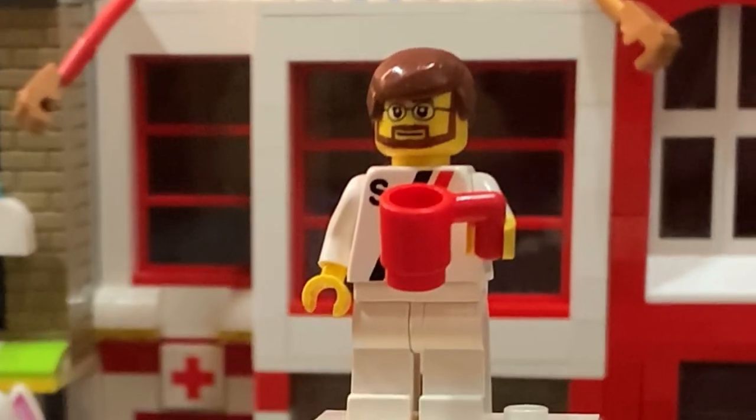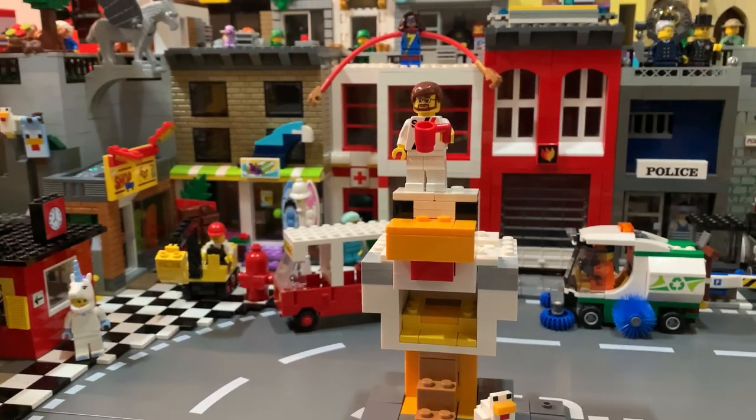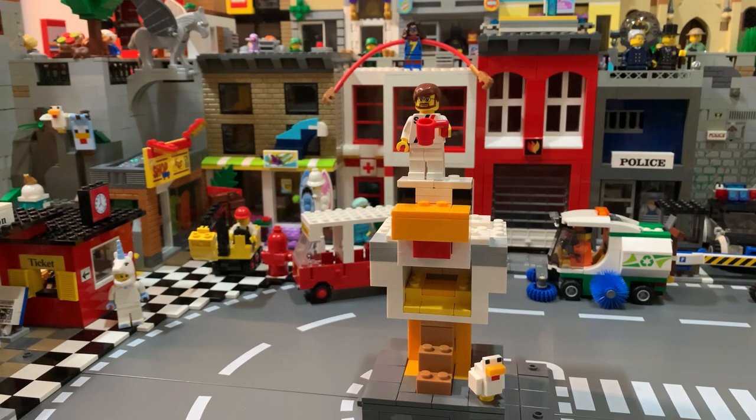Disclaimer: this video is made for an adult audience. What's up, adult fans of Lego? Zulbrick in the house, and I'm standing here in Zoltown, my custom Lego city.